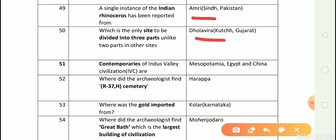Question number 51: Contemporaries of Indus Valley civilization are? Answer is Mesopotamia, Egypt, and China. Question number 52: Where did the archaeologists find R-37 cemetery? Answer is Harappa.